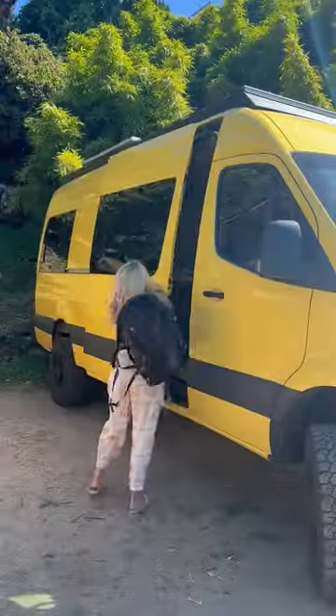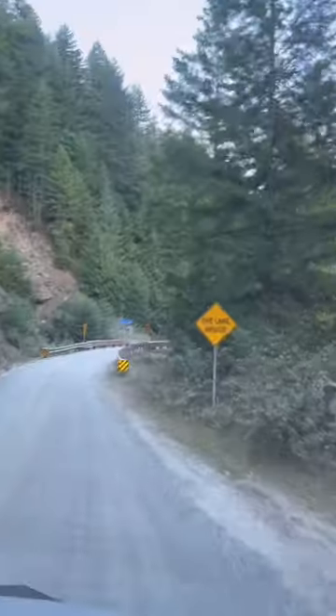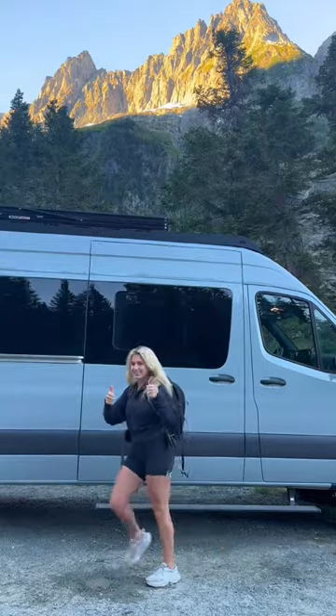This is what a day looks like living in an unfinished runner van. I decided to take a little break from buildings, so I took a road trip to the North Cascades. I couldn't take the yellow van on this one, but I'll explain why later.